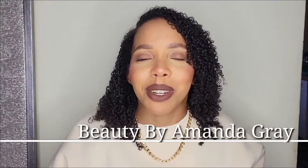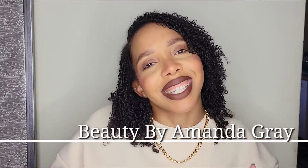What's up my loves, you're watching Beauty by Amanda Gray. Today I have for y'all a review slash swatch of the NYX new colors that I picked up — two liquid lipsticks right here, and then I picked up three of the new Line Loud lip liners.